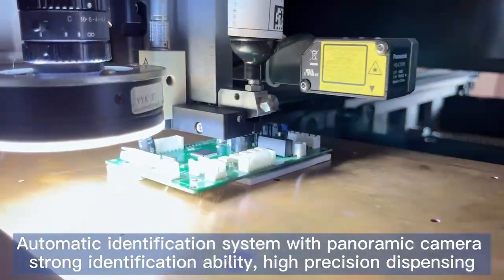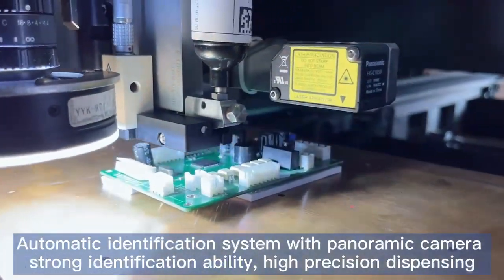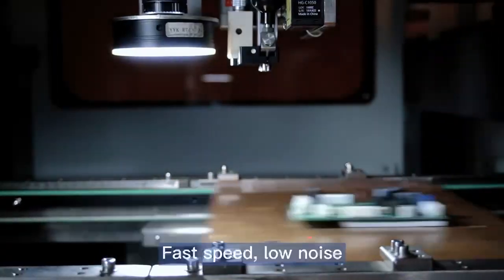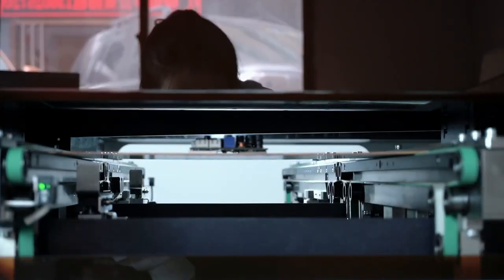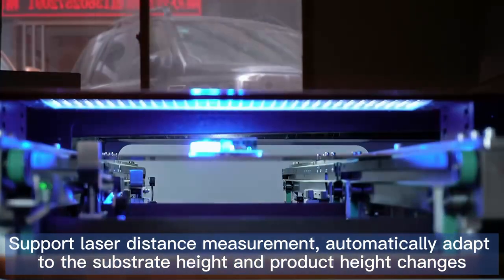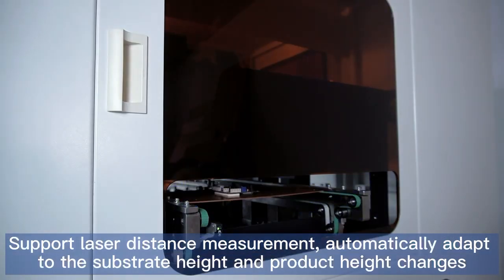Automatic Identification System with Panoramic Camera, Strong Identification Ability, High Precision Dispensing, Fast Speed, Low Noise. Supports Laser Distance Measurement, and Automatically Adapts to Substrate Height and Product Height Changes.